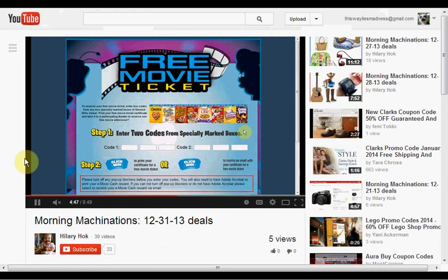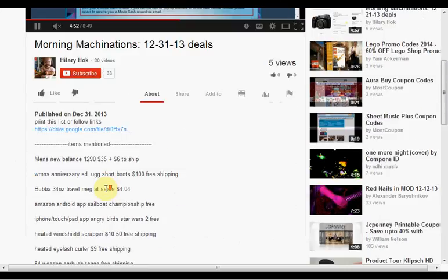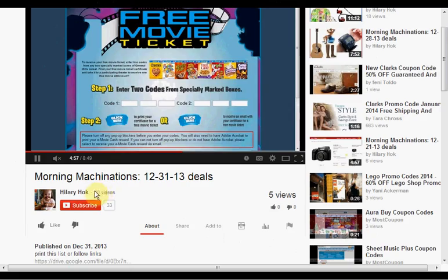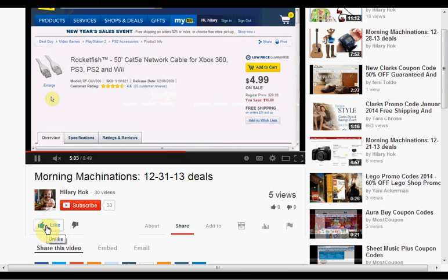To find the products mentioned in this video, click show more to hit the down bar and see a list. If you like this kind of video and would like to see more, click like and let me know. If you want to make sure you don't miss any of my videos, hit subscribe — and if you're already a subscriber, thank you.